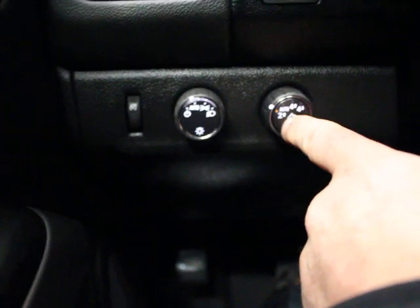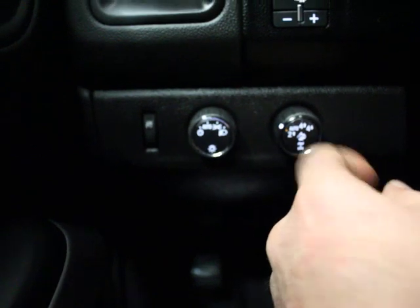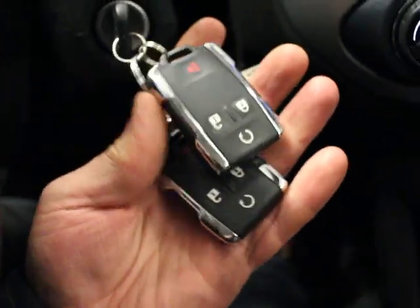Here's your transfer case — you're in two high, auto, four high, or four low. Auto headlights, trailer brake controls, power windows, locks and mirrors of course. You've got remote start.